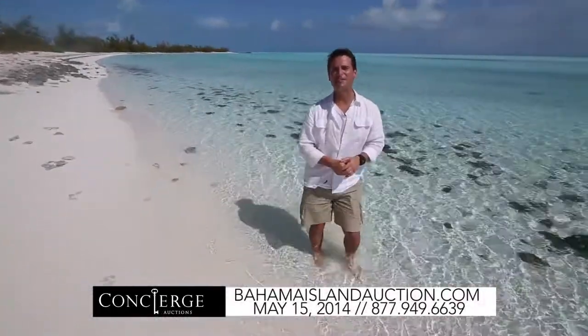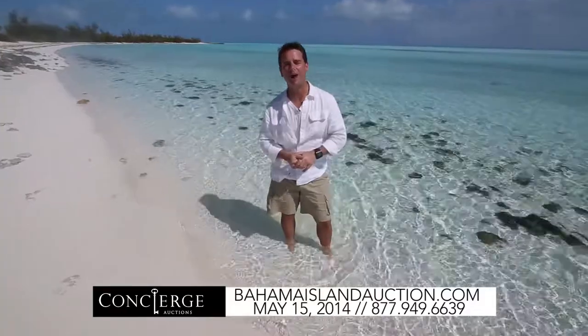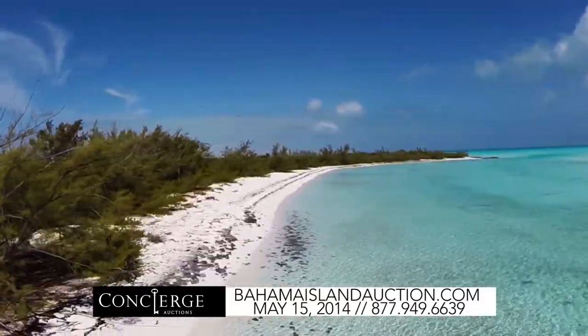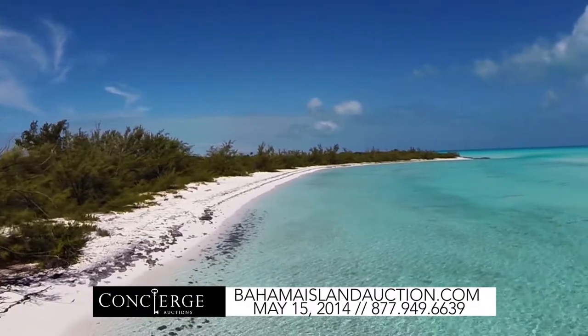Welcome to Innocence Island. We are at the tip of the Exuma chain of the Bahamas, and this is one of the beaches. This is called Cazarina Beach, known for the Cazarina trees which line the shore.